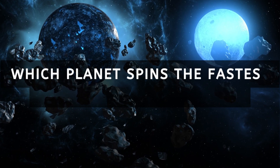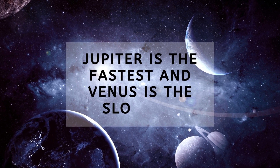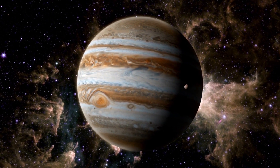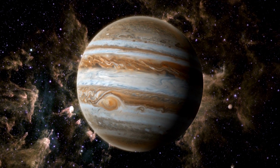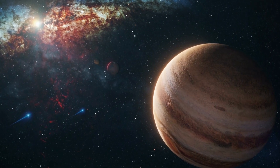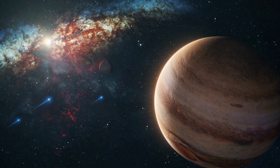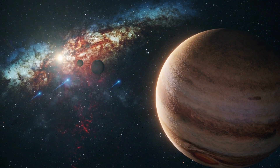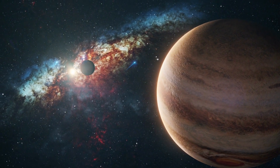Which planet spins the fastest and which the slowest? Jupiter is the fastest and Venus is the slowest. Jupiter is the fastest spinning planet in our solar system, rotating on average once in just under 10 hours — very fast, especially considering how large Jupiter is. This means Jupiter has the shortest days of all the planets. Since Jupiter is a gas planet, it does not rotate as a solid sphere. Jupiter's equator rotates a bit faster than its polar regions at a speed of 28,273 mph. Jupiter's day varies from 9 hours and 56 minutes around the poles to 9 hours and 50 minutes close to the equator.